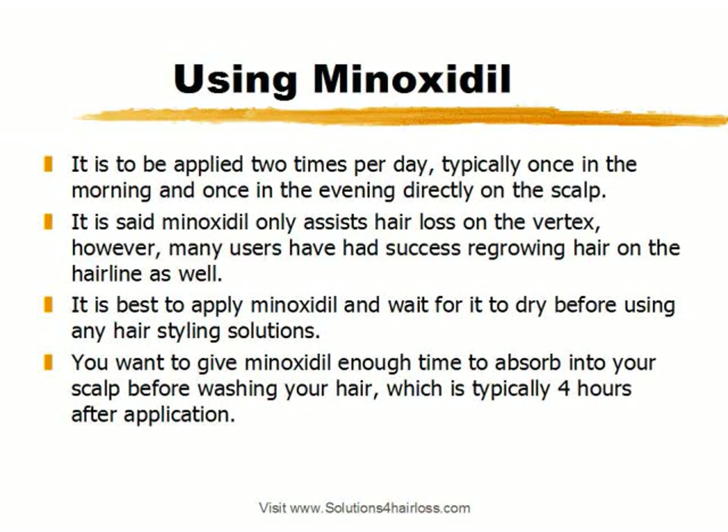It's said that Minoxidil only assists hair loss on the vertex, however many users have had much success regrowing hair on the hairline as well — that's the frontal, receding hairline part. It's also best to apply Minoxidil and wait for it to dry before using any hair styling solutions. You want to give Minoxidil enough time to absorb into your scalp before washing your hair, typically four hours after application. You don't want to wash it out too soon, otherwise you might lessen the effectiveness.